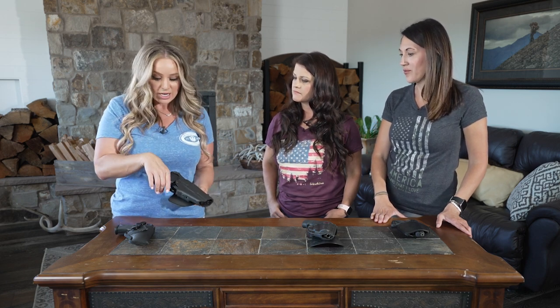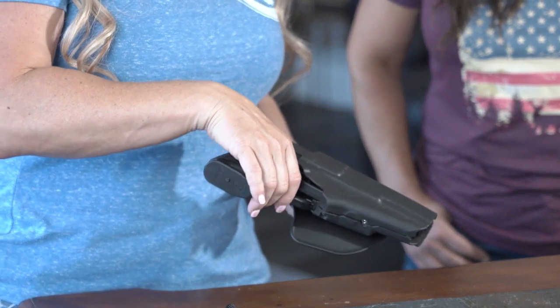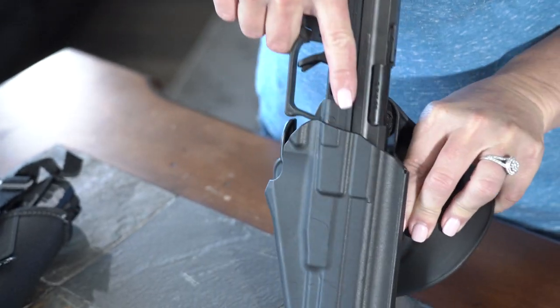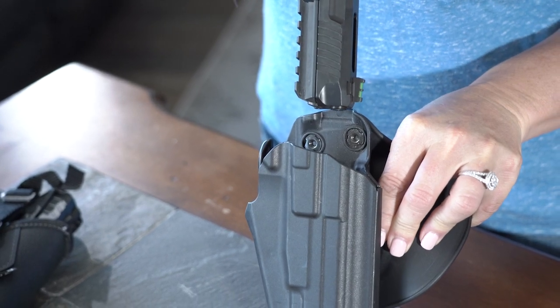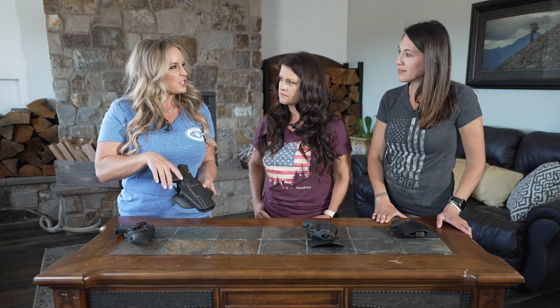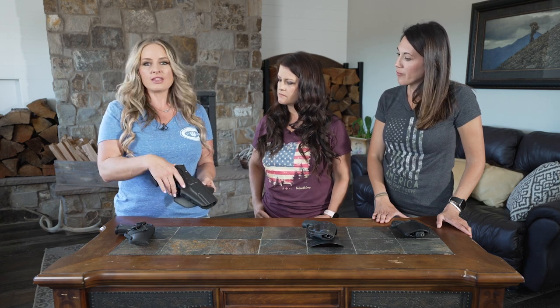One of the other things I like about this holster is it has a safety mechanism that allows you to lock the pistol in place. It has great retention characteristics and it's really easy to grab and draw when you need it, but you feel really secure having it on your body with that in place.